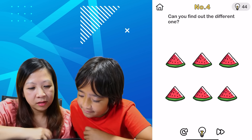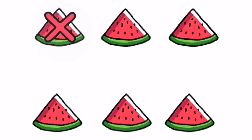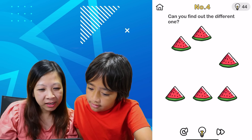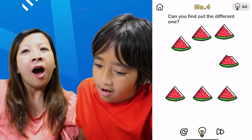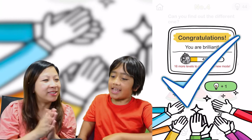Good job, Ryan! Can you find the different one? Which watermelon looks different is what we're looking for? You can move them. Why would you move them? Tricky! This one's eaten out of. Yeah! Good job, Ryan.